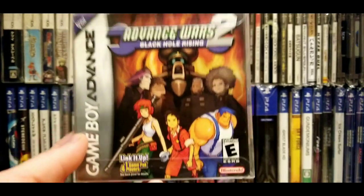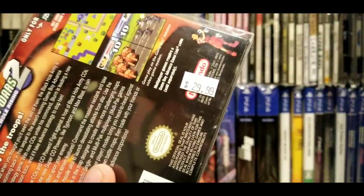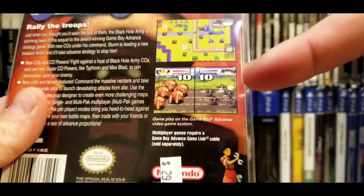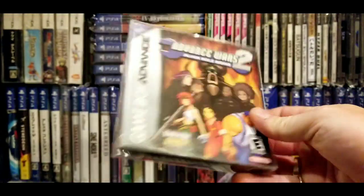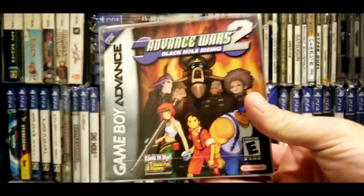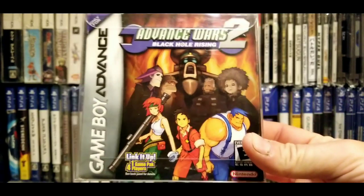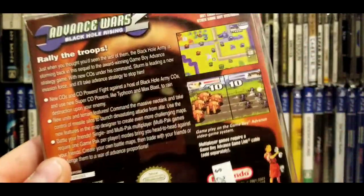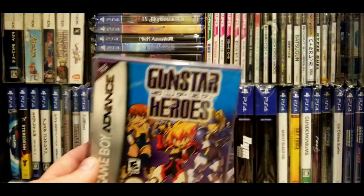Here's one that's gone up a lot in price — Advance Wars 2. For the longest time this was the easiest complete-in-box GBA game to find. I paid $30 for it — kind of pricey at the time but in really good shape. That screenshot on the back reminded me of Dragon Force on the Saturn. I still haven't played it yet, but I think this one's gone up quite a bit since then. All the paperwork is in there. It looks like it's one of those multiplayer games.